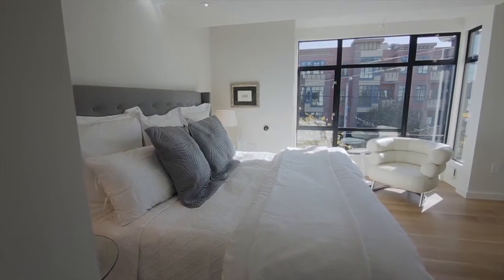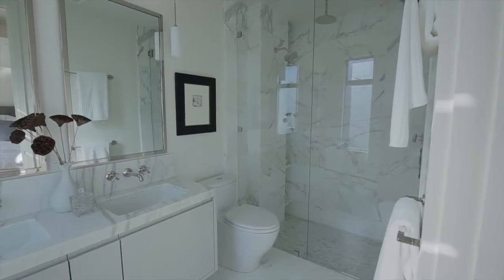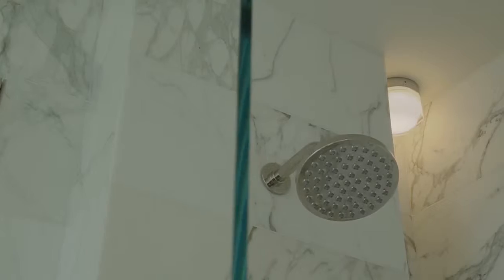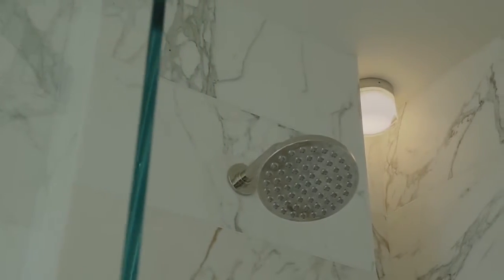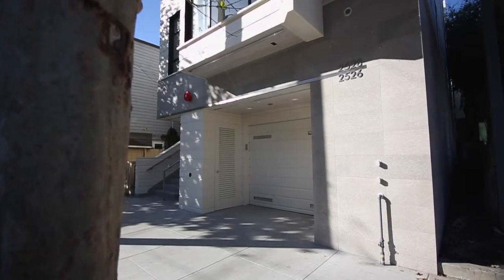The master bedroom is on the upper level. This en-suite bathroom has two shower heads. 2526 California Street has a secure private staircase leading to the garage where there is generous 29-foot deep deeded parking.